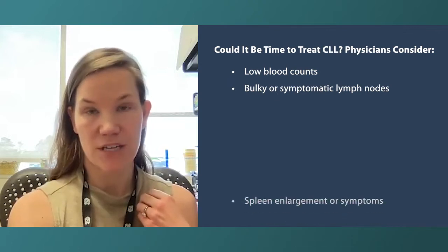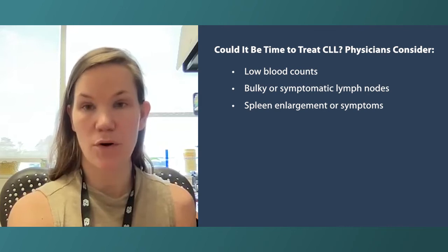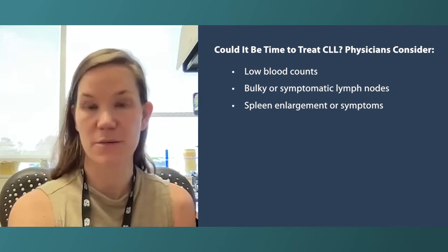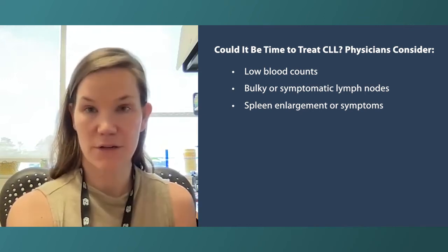Number three is if the patient has bulky spleen enlargement or if it's causing symptoms. The spleen is next to the stomach, so some patients may not be able to eat a full meal — that's another reason we could do treatment.